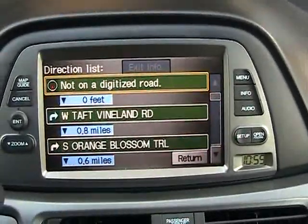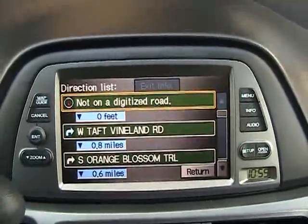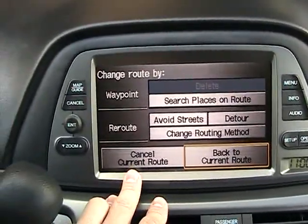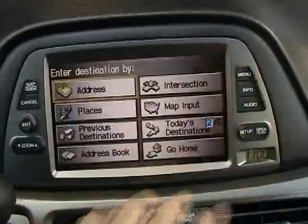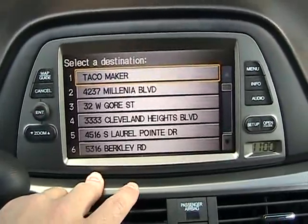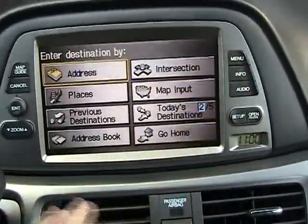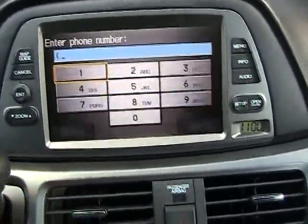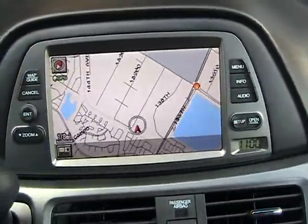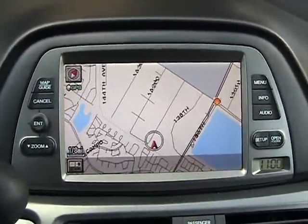If you want to look at directions, it shows you the next turn and what street to make a right on. From the menu you can cancel your current route, go to a previous destination, enter an address, or put in a phone number to find a business. It also comes with a CD that has all addresses from 2008 — really user-friendly.